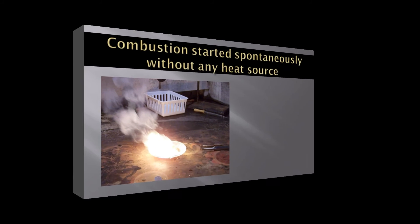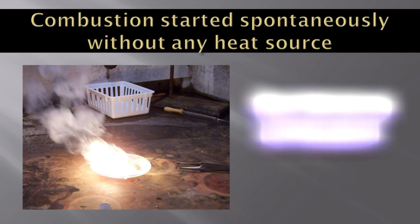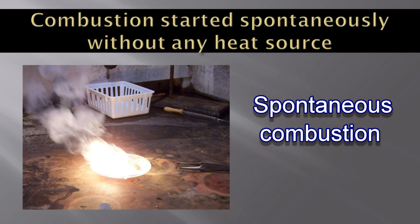There are few substances which burst into flame suddenly even though we haven't applied any heat. Like white phosphorus — it is so active that it reacts with oxygen at normal room temperature and produces lots of heat. We can call this kind of combustion spontaneous combustion.